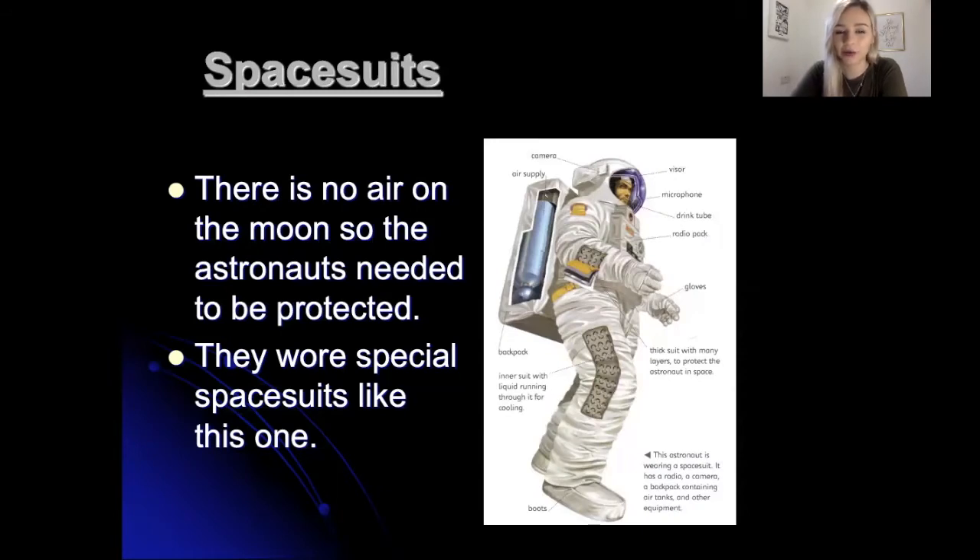Space suits. There is no air on the moon, so the astronauts needed to be protected. They wore special space suits like this one here, and you can see it's got lots of labels on it. There was a camera, an air supply so they could breathe, a visor, a microphone, and a drink tube. They also had a radio pack and gloves, an inner suit with liquid running through it to keep them cool, a thick suit with many layers to protect the astronaut in space, and big space boots at the bottom.